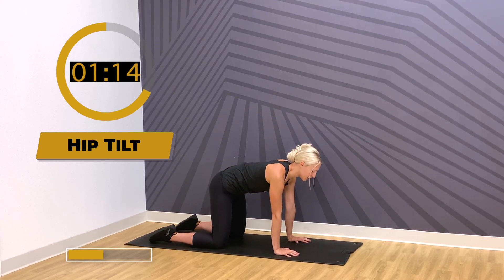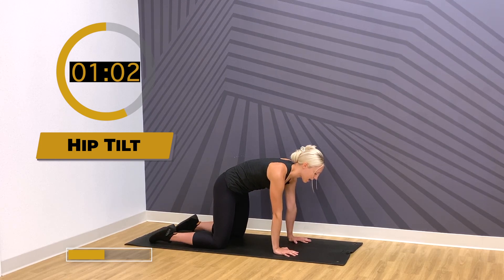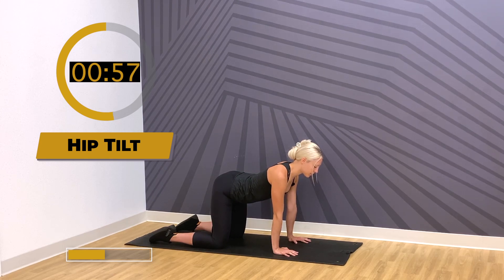With this hip tilt, when we're tucking the tail, think about squeezing your glutes and pressing, activating from your lower core. As you come into that arch, still hold on to that squeeze within your glutes, but arch enough so you feel that lower back activate. Those spinal erectors — the muscles that keep our spine in line in whichever posture you are — those are activating as we go into that arch.